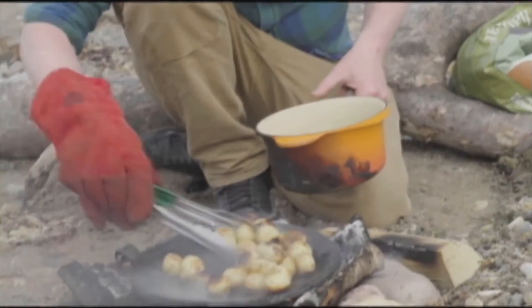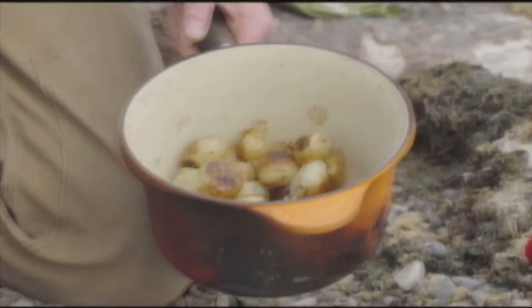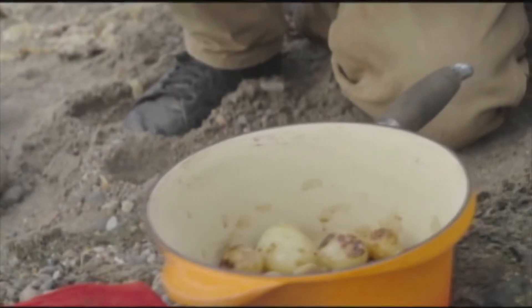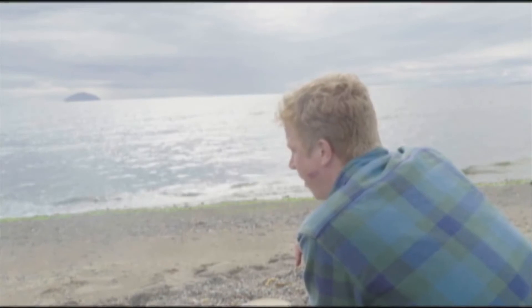Magnificent potatoes. Beautiful. What a dreamy, dreamy way to have a little dinner. That's so delicious. Honestly, that crunchy salt on the outside of these sweet potatoes — it's all enhanced by where we are and everything that's happened to come to this. It's beautiful. And about the best potato I've ever had. So good.